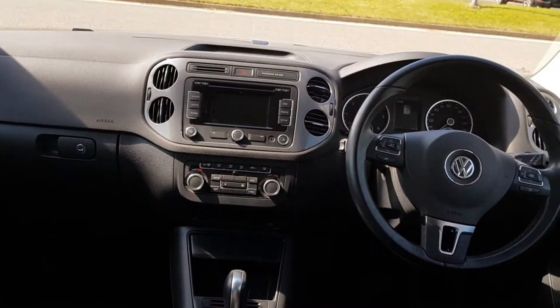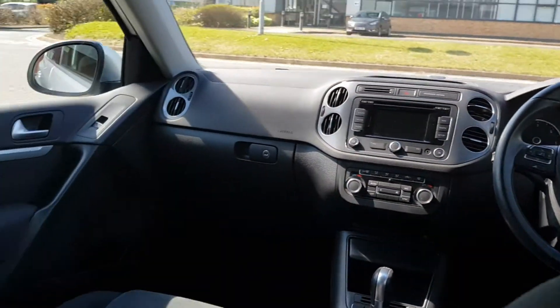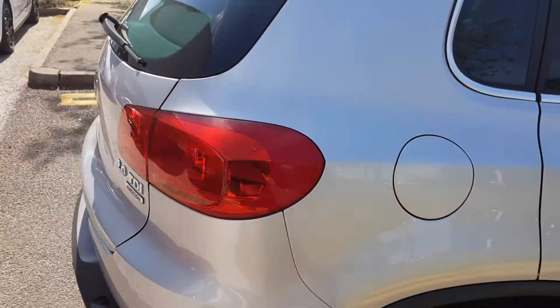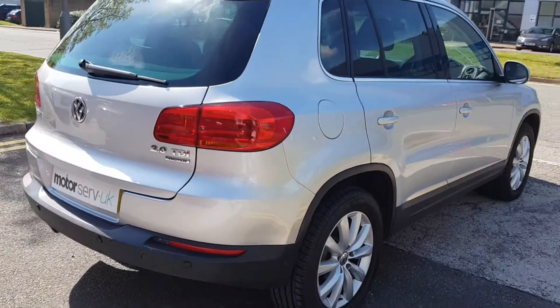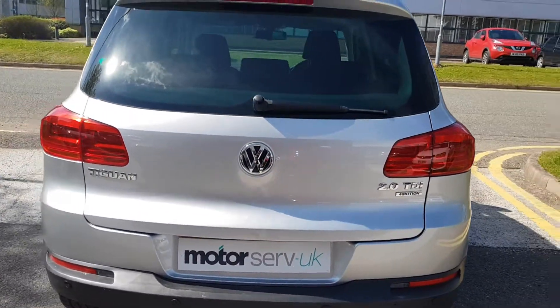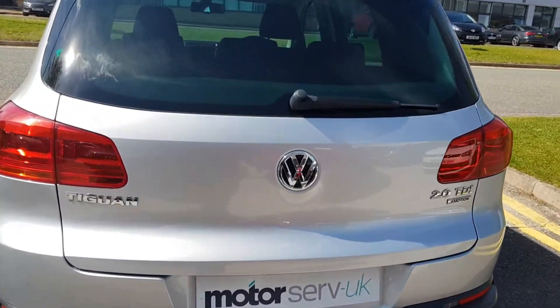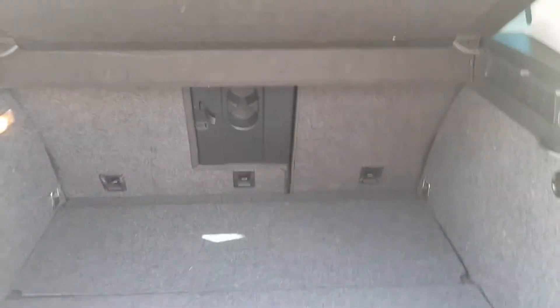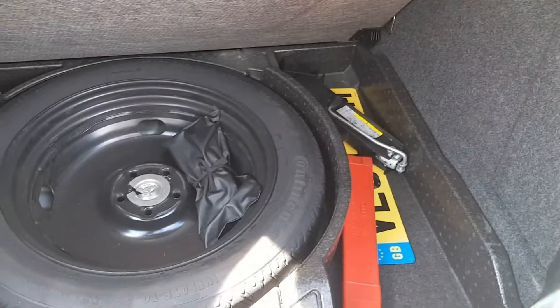Great condition inside and out as you can see here. It's got the picnic tables in the rear for the kids — they just fold up, see the pictures for those. Great boot space, and the rear seats also fold down flat to give you some increased storage. It's got the spare wheel instead of the kit, which is always good.